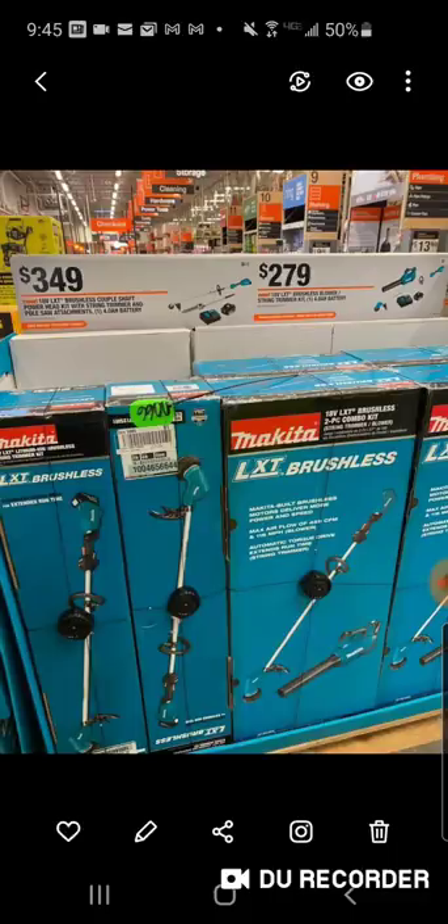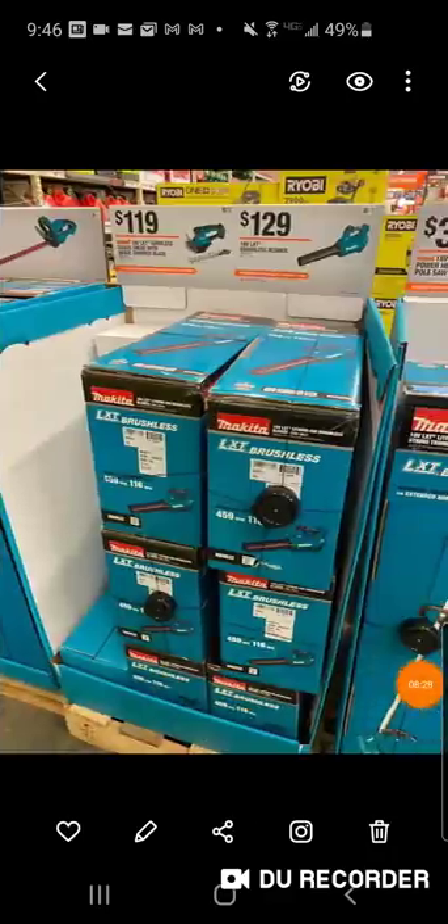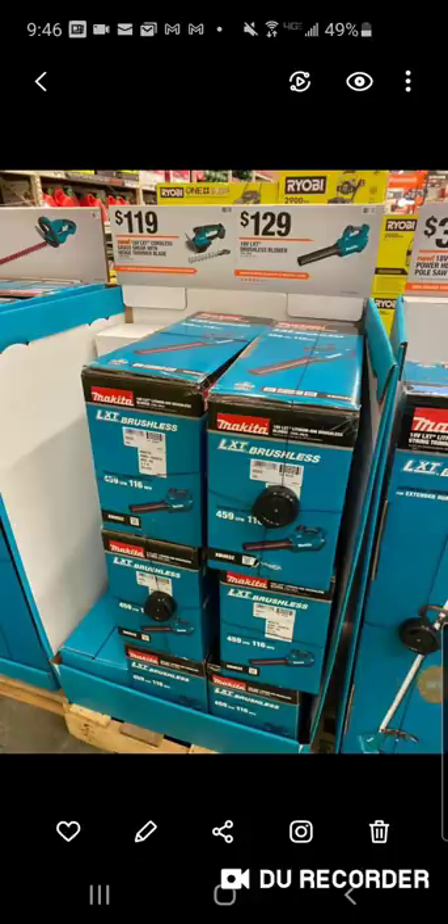$279 — you're going to get their string trimmer. I don't want to call this a gen 1 — they've had so many string trimmers. But this is the one they had last year. They're comboing it up with their blower for $279. They're also going to have their new grass shear, and it comes with a hedge trimmer blade.